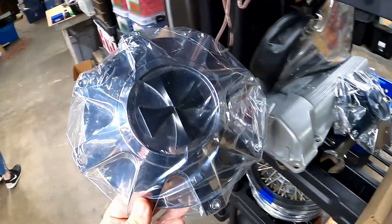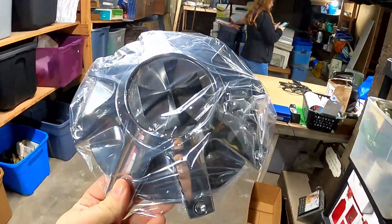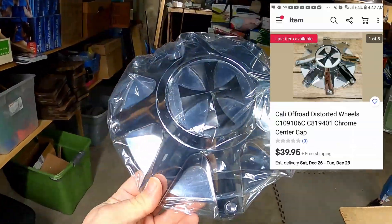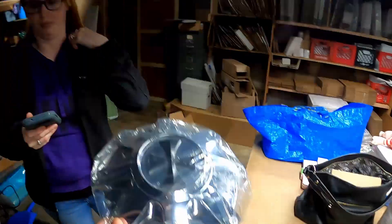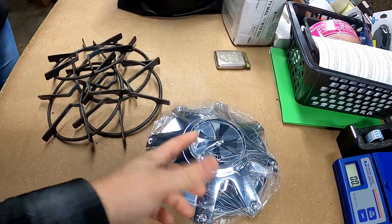The next item is a wheel center cap. These were from the video where I took the aluminum wheels up to the salvage yard and only got $5 a piece for them. I was really disappointed, but I bought them for the center caps. The center cap sold for $40 with free shipping. So that makes it all better.